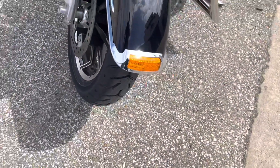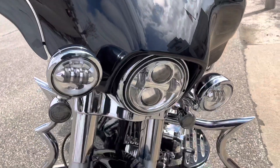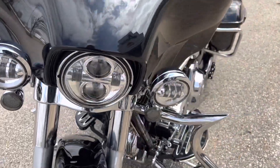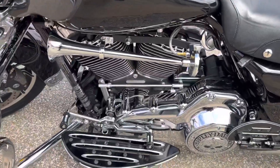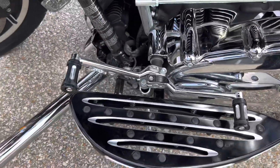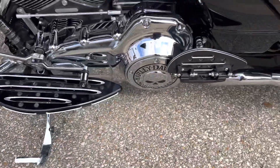Brand new tire front and rear that we put on it. We got LED lights everywhere — turn signals, headlights. Those are the Harley Daymakers, good bright headlights. Got this big air horn on here. Got the matching shifter pegs to go with these footboards.